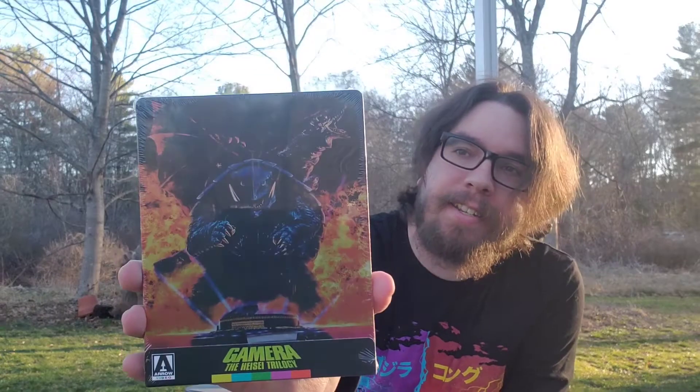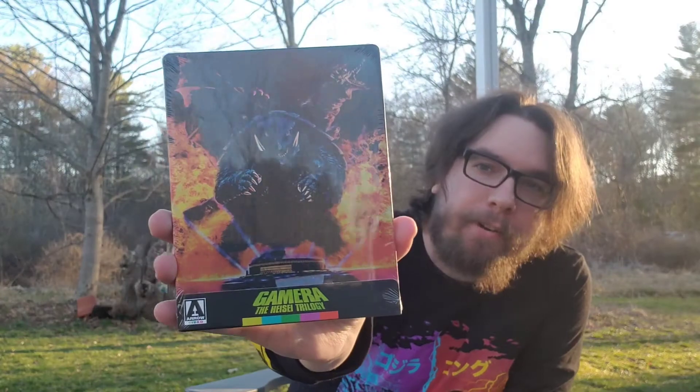It's even better in person. So what I picked up is the Gamera Heisei-era trilogy set — it is the Arrow Steelbook. Now, some of you might not know who Gamera is, but Gamera is essentially a giant snapping turtle that breathes fire. He's definitely one of my favorite kaiju.